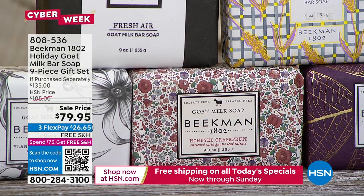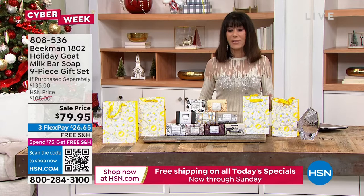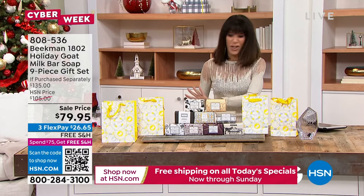You're also going to get the gift bags to go right along with it. From the $135 retail, our HSN price was $106 — it's $79.95 today. You have three flex pay on any credit card, debit card, PayPal, or Apple Pay — no interest whatsoever — and we are shipping it all to you for free.